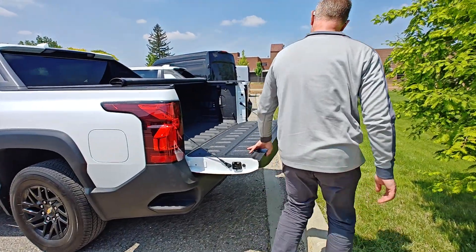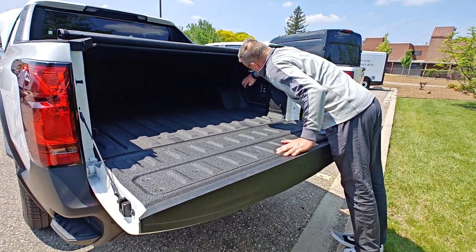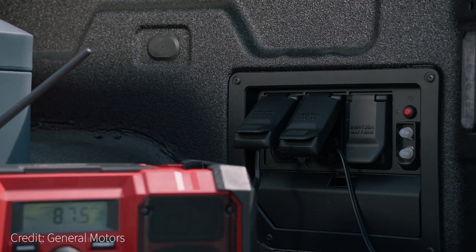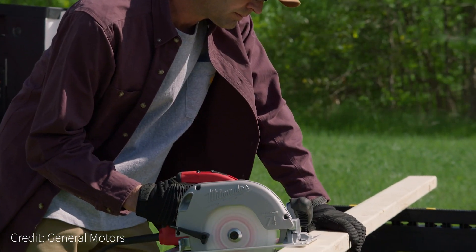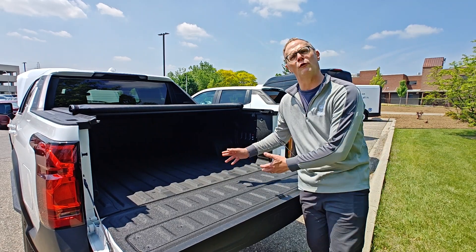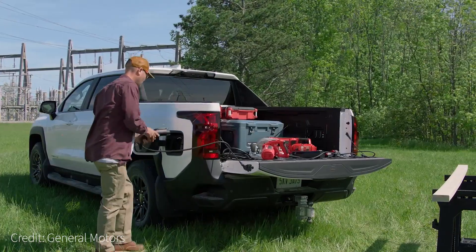In the back of the truck bed there are four 120-volt outlets plus a 240-volt outlet. From a work truck standpoint, you could run a small MIG welder, a chop saw, or an air compressor off these. It's worth noting that you are using battery power that's also used to move the vehicle, so there are tools on board to help you manage energy and make sure you've got what you need.